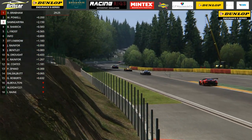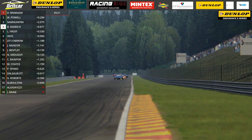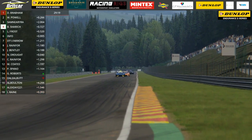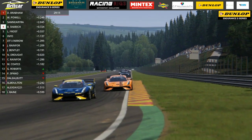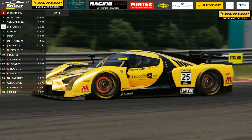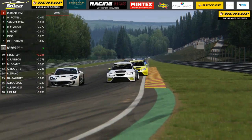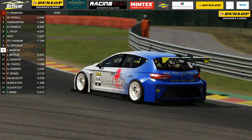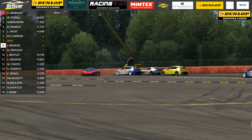Sam Neary tucks in behind the leaders for third. Ben Sharic in the other Glickenhaus has gone up to fourth place. A good start for Lee Frost in the white Simon Green Motorsport McLaren - he's gone from eighth up to fifth place. A place gained as well for Sean Cooper in the red Track Focus McLaren; he's gone from seventh up to sixth. Then it's the red Ginetta of Farrow who continues to lead Class 3, with James Rainford trying to squeeze past the Ginetta of Nicole Drought.